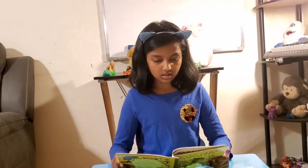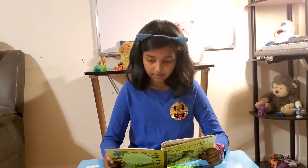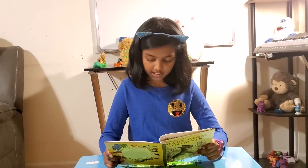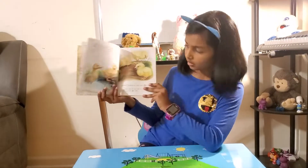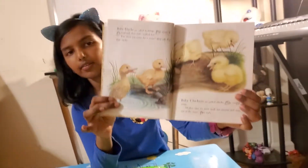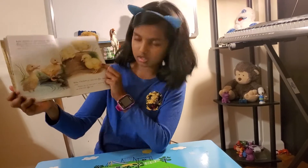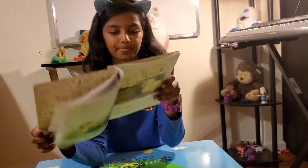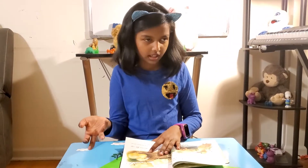Baby ducks are called ducklings. They swim in the pond with their wide webbed feet. 'Why don't you come for a swim?' they ask the little chicks. Baby chickens are called chicks. They cannot swim. 'Mother says we must look for worms and stay out of the water,' they reply. Here are the baby ducks with their webbed feet, and these are the baby chickens — the chicks look really cute. Looks like they're finding worms, like it said in the text.